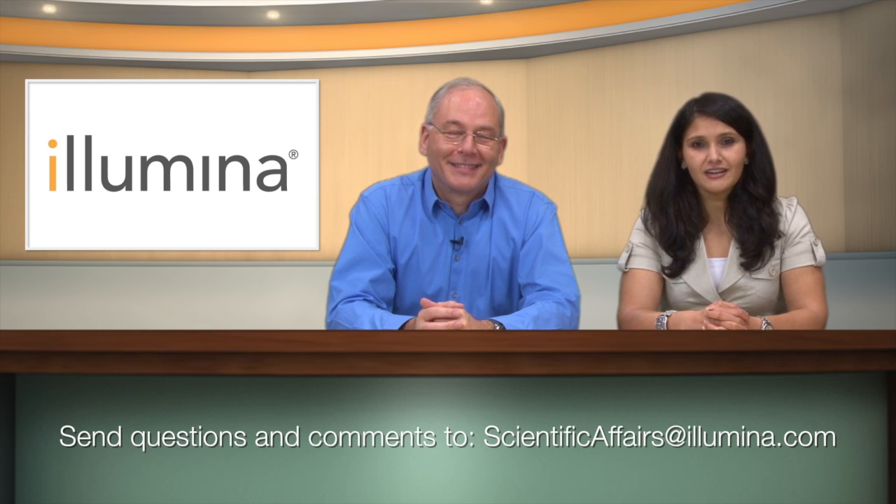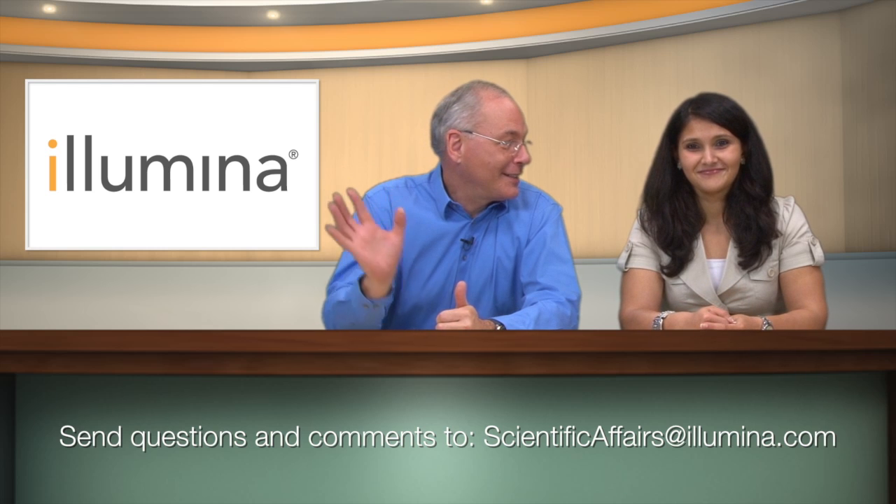Of course. But unfortunately, we're out of time today. Thanks for tuning in to our show. Please let us know what topics you would like for us to cover — we do look forward to your suggestions. Take care and have a great day. We love to hear from you.